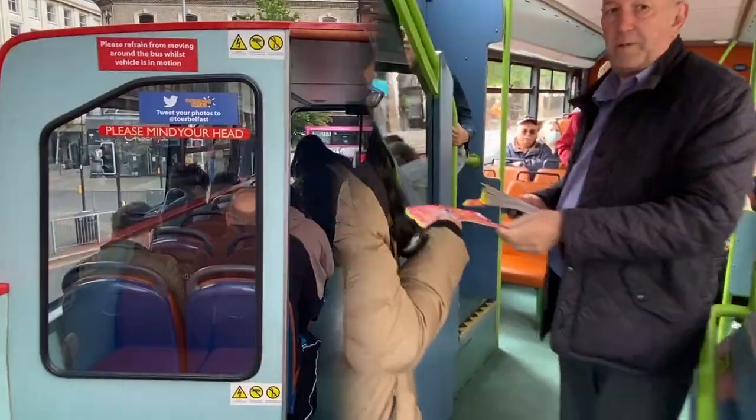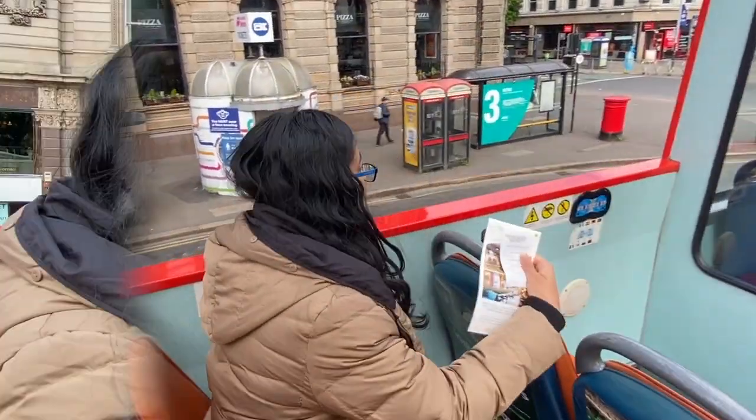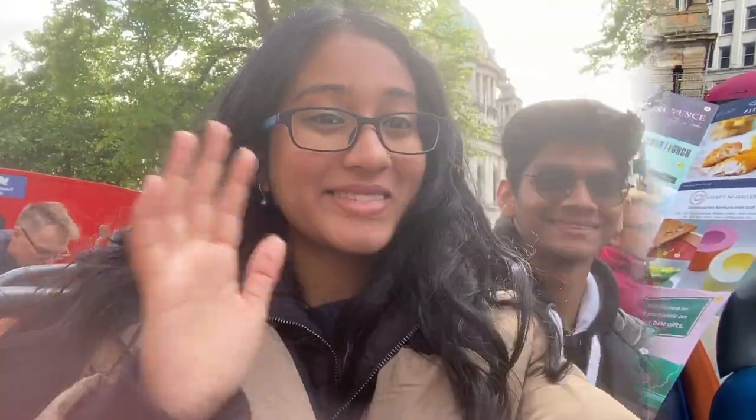The stop gives you tickets to hold on to and also a map that showcases the route that the bus goes in and also all the stops and the tourist attractions nearby. Now let's get on with our journey.